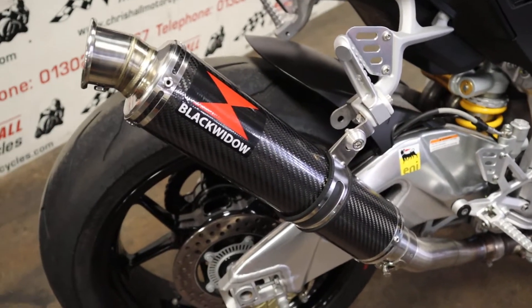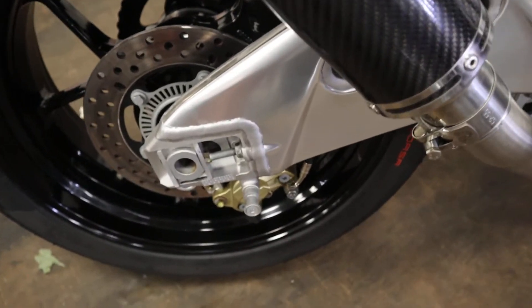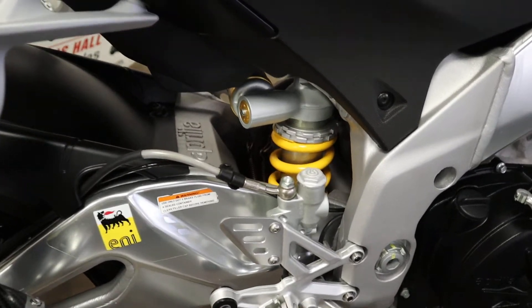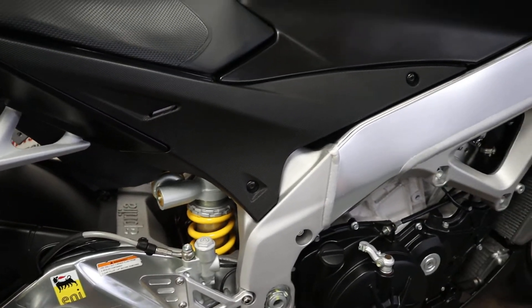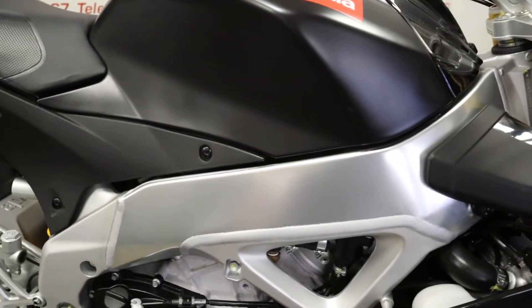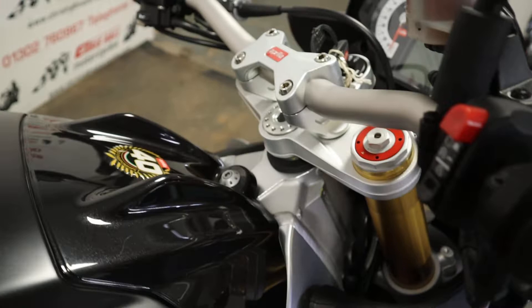It's fitted with the Black Widow can on the back, which looks neat. We've got some paddock stand bobbins and a nice rear hugger. Looking at that rear shock, how clean everything is — I don't think this bike's ever been out in the wet. For a nine-year-old bike, it's absolutely immaculate. A real clean, one former keeper bike.